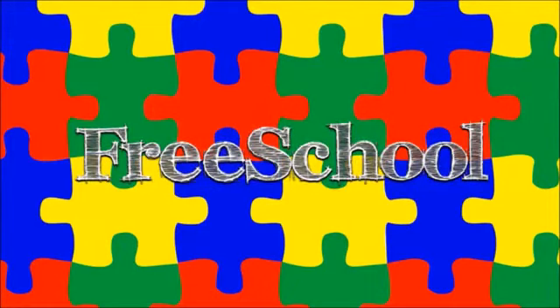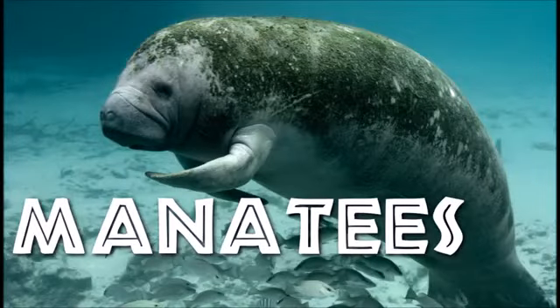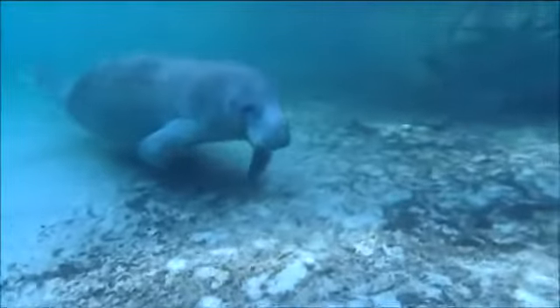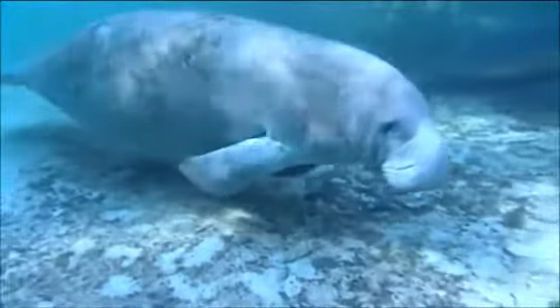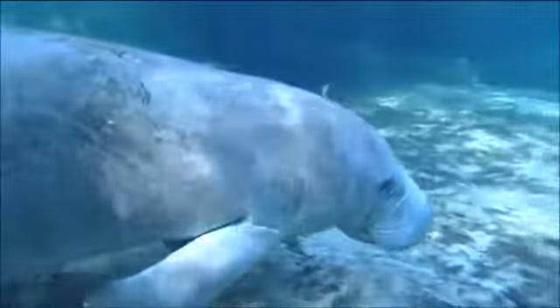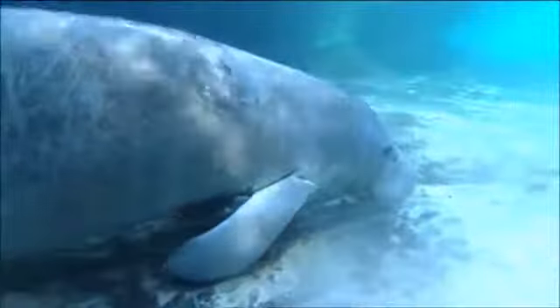You're watching FreeSchool! Let's learn about manatees. Manatees, also known as sea cows, are large, slow-moving animals that live in the rivers and marshy coastal areas of West Africa, the Amazon, the Caribbean Sea, and the Gulf of Mexico.